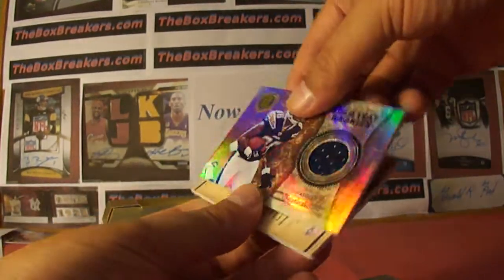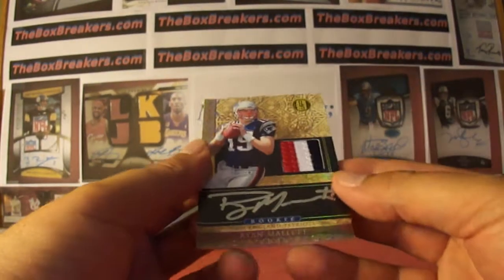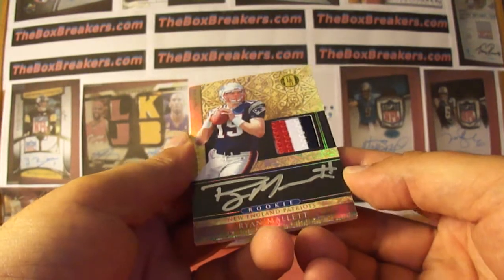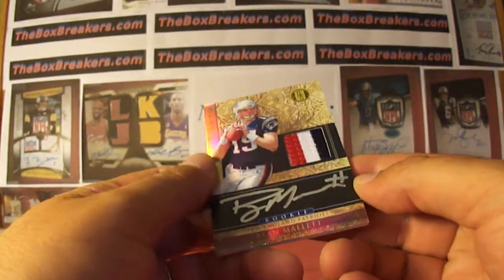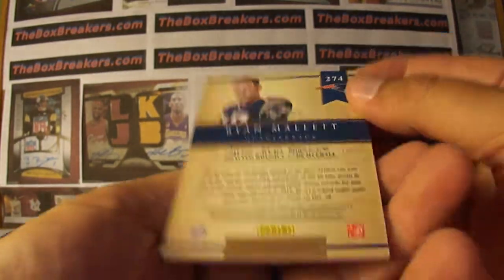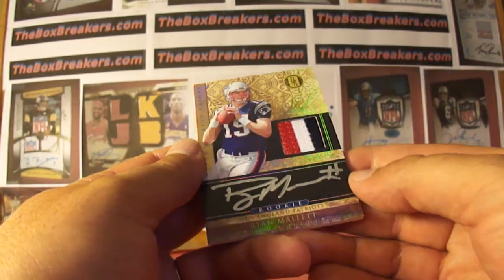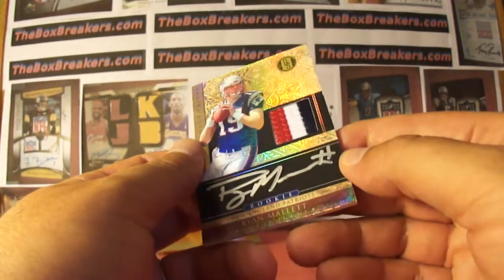And the final hit for Gold Standard — Ryan Mallet, three color patch, on-card auto, numbered out of 325 on the Mallet, goes to Card Stick 45, with the Patriots. Nice hit.